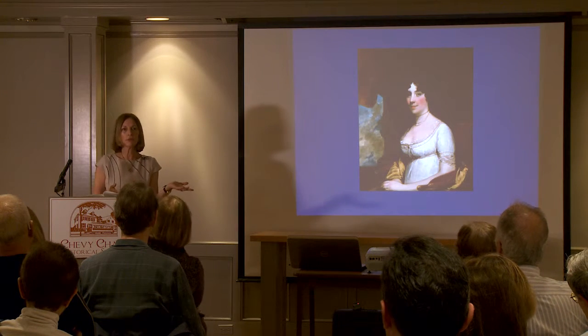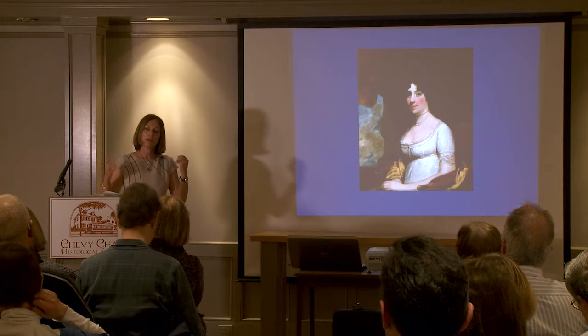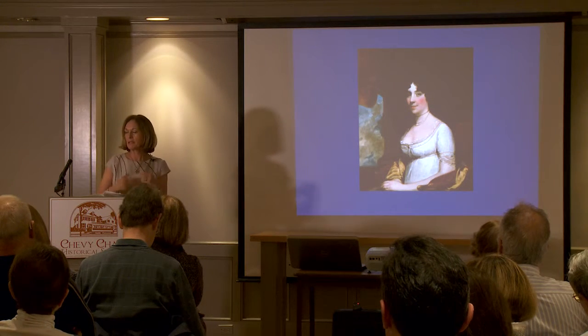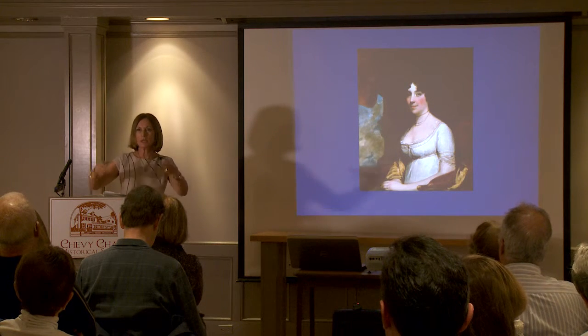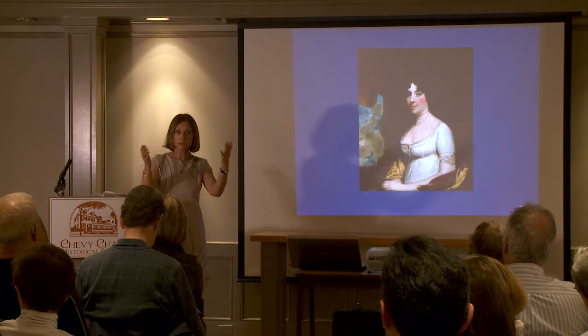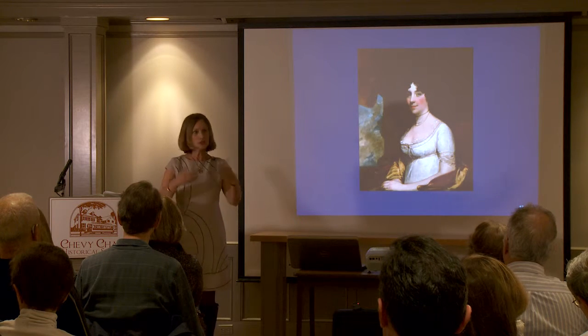He was a free African American. When we imagine life in the 1820s, we don't think that somebody like Augustus Jackson even existed. But here he was working in a kitchen — he invented this ice cream maker, then went to Maryland, which was a slave state, and opened his own ice cream parlor. It was a huge hit.